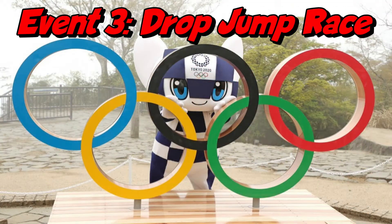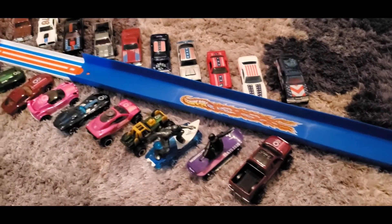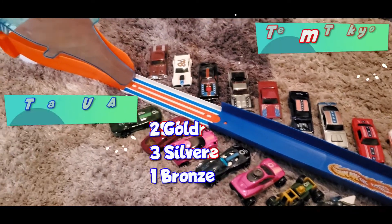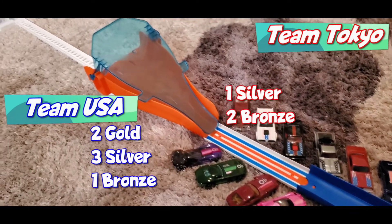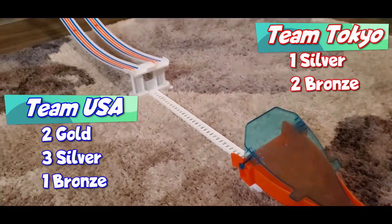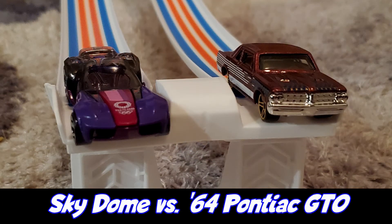Welcome to day three of the Summer's Raceway 2021 Summer Olympics. This event is called the Drop Race Jump. The rules are simple: this is a single elimination tournament where two cars race with the winning car advancing to the next round. The current standings show Team USA with two gold, three silvers, and a bronze, while Team Tokyo has one silver and two bronze.